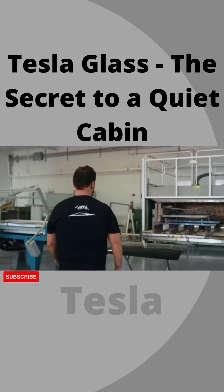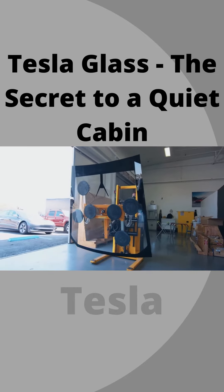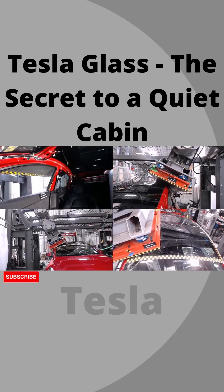As we look at these large pieces of glass, safety is a huge consideration. We work with our exteriors and closures team to make sure it is very safe for our occupants, covering things like rollover and roof crush testing.